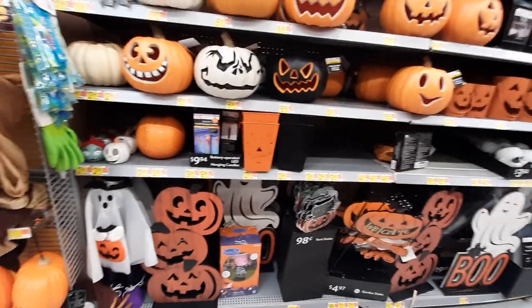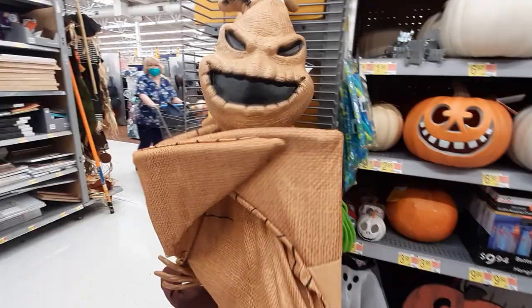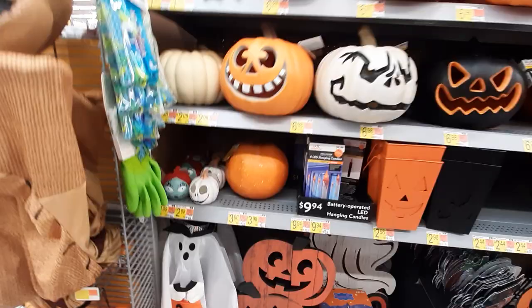Welcome back! We're in Walmart and they put out all their Halloween stuff, so we're going to take a look at it. First, we have this big Nightmare Before Christmas display from 1997 — very cool — and they've got a big pumpkin that's also from 1997. We've seen a bunch of this stuff so I'm just going to scan over it real quick and then we're going to look at the new stuff.